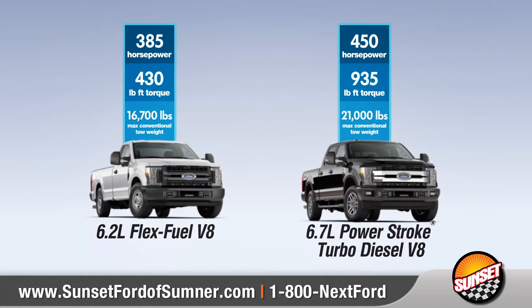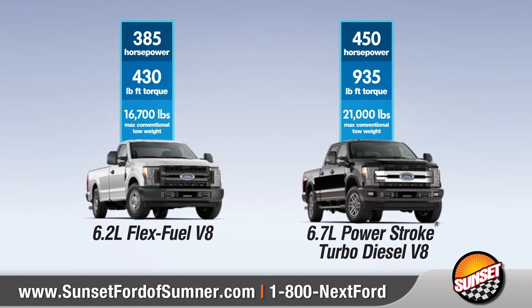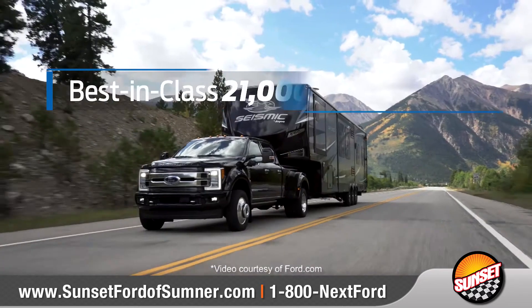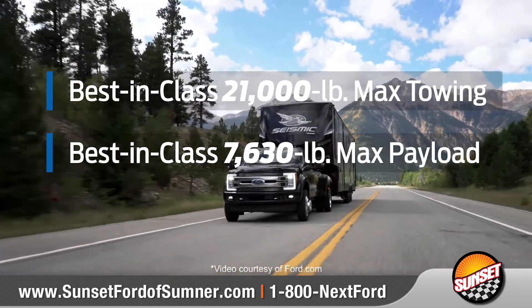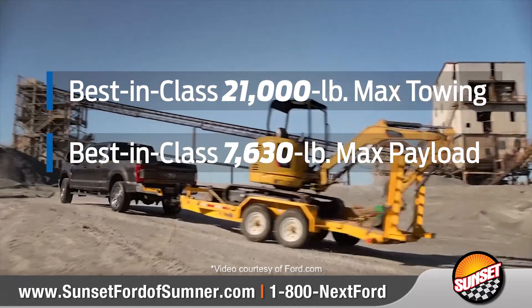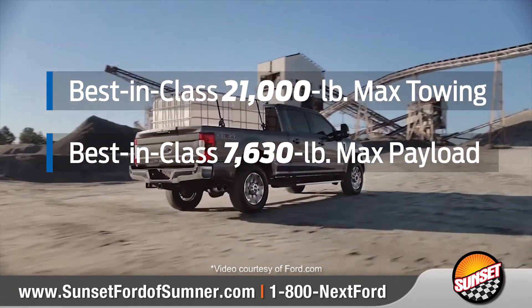The Super Duty offers two engine options to meet your needs, including the available 6.7-liter Power Stroke turbo diesel V8, which delivers a maximum conventional towing capacity of 21,000 pounds — greater than ever before and higher than any other heavy-duty pickup.